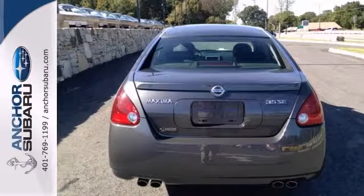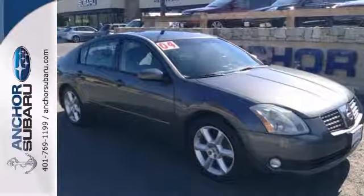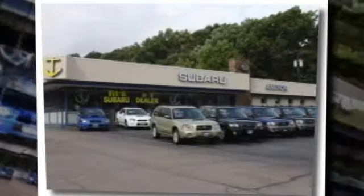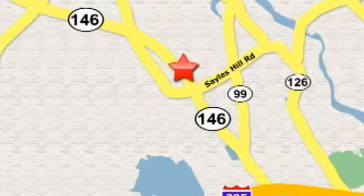Come on in and see this one for yourself today. You'll be so impressed. Take it for a test drive before it's gone. At Anchor Auto Group, our number one goal is to make sure you're satisfied. Stop in today. We're conveniently located just 10 minutes north of Providence on Route 146.